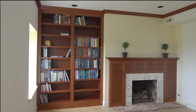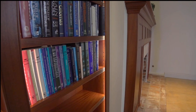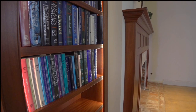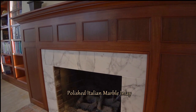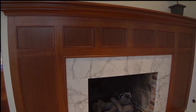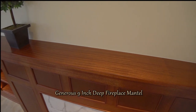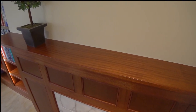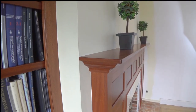Beautiful West African Sapele hardwood — this stunning bookcase and fireplace paneling with mantle was custom designed with the customer's ideas and approval. The deep British burgundy Sapele wood was treated with a mahogany hand rub oil wood stain and finished with multiple coats of high-resin lacquer, which will protect these high-quality woodworking products for a lifetime.